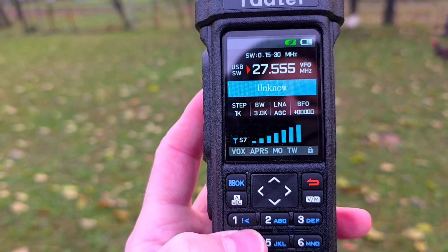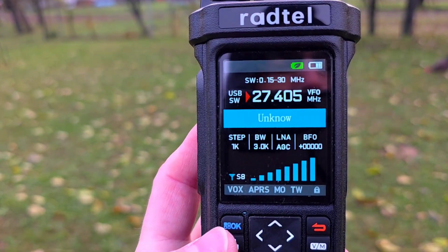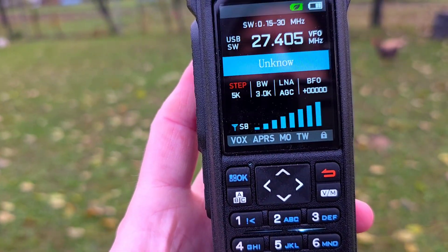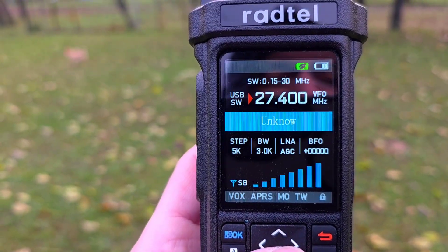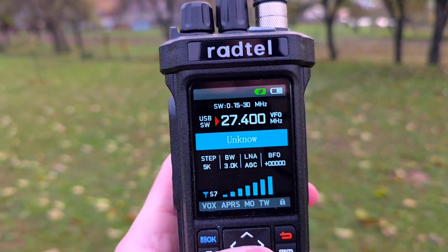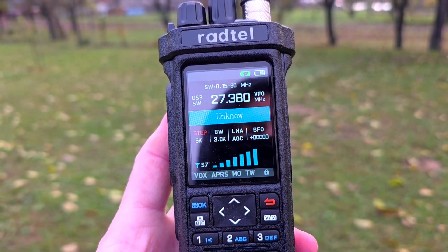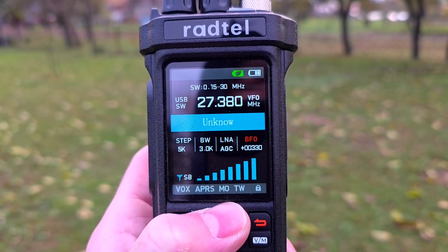If I go to channel 40, which is 27.405 MHz — now I am on the upper sideband, and I can change the step to 5 kHz. Now I can browse channel by channel with 5 kHz spacing. People are transmitting on 5s and 0s. The BFO needs to be set properly — it's mostly plus 900 Hz, maybe 800 Hz.